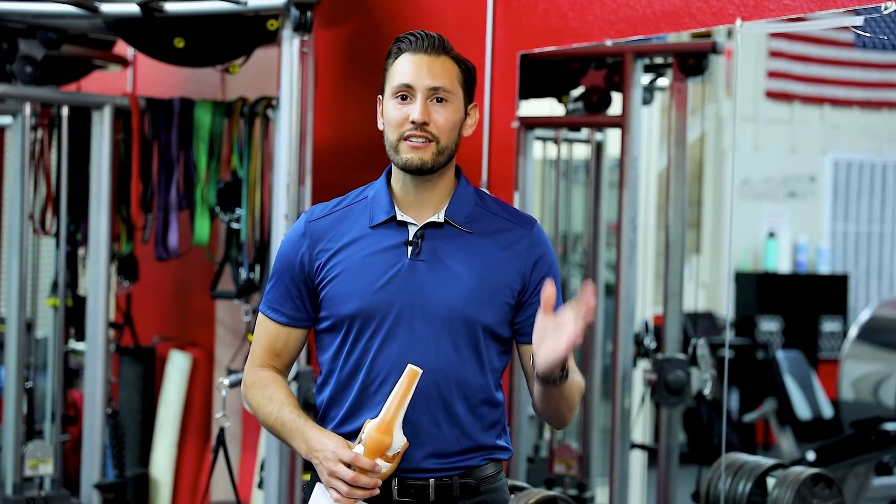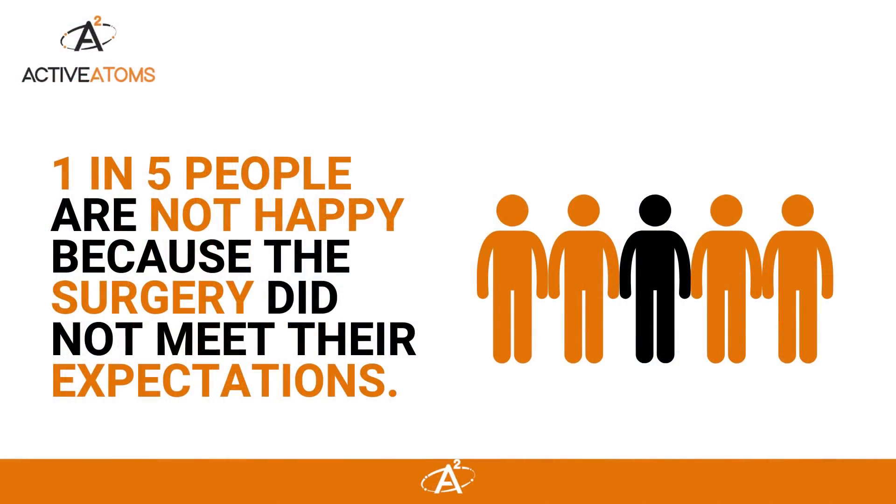Hi, this is Mark Robinson. I'm a physical therapist and I help people rehab after total knee replacements. Usually people do really well after a total knee replacement, but statistically one in five people are not happy because the surgery didn't meet their expectations.